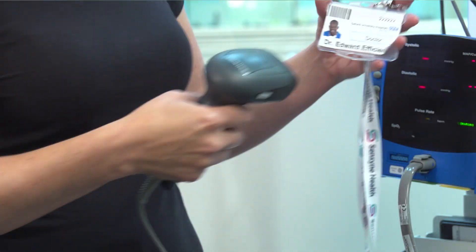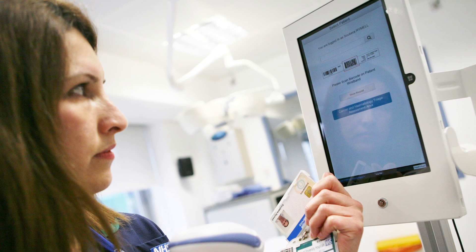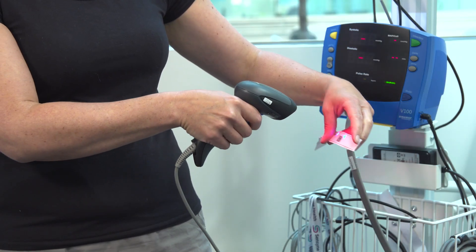SEND is designed to be a system that's both easy to use and secure. First of all, the nurse identifies themselves by scanning the barcode on their ID pass. They then identify the patient using the wristband that every patient will have on them.